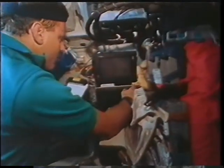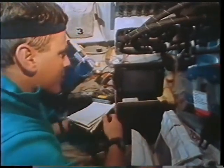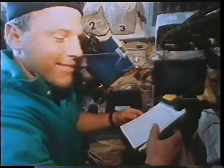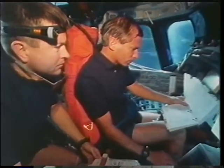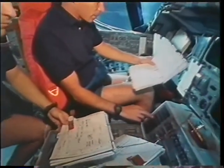The cables went to a PGSC — a portable computer — and it was that interface we used to tell the Hercules which stars we were looking at and what target we were going to shoot with the camera. This next section of the clip shows the interaction between orbiter maneuvers and the work for the science crew with the Atlas payload.